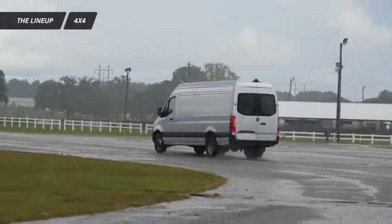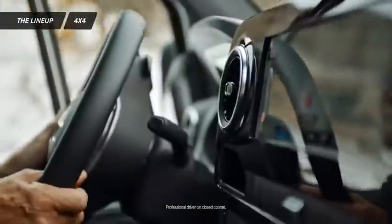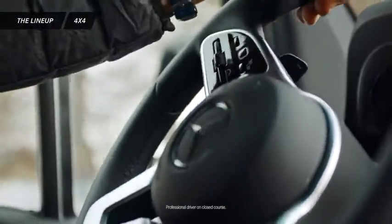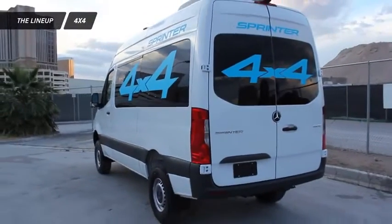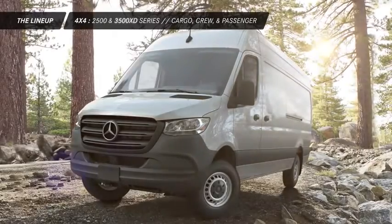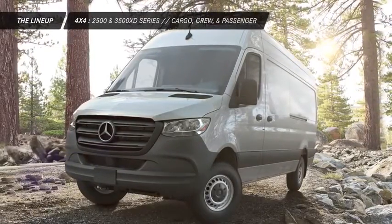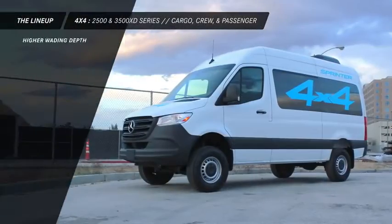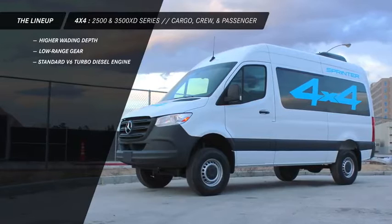Whether you're on the job or off the main road, you can experience situations you can't control, like bad weather or rough terrain. If you'd like all the technology and comfort of a Sprinter van and four-wheel drive, choose the on-demand four-wheel drive option. It's available in select 2500 and 3500 XD series cargo, crew, and passenger van configurations, and features a higher wading depth, a low range gear, and a standard V6 turbo diesel engine.